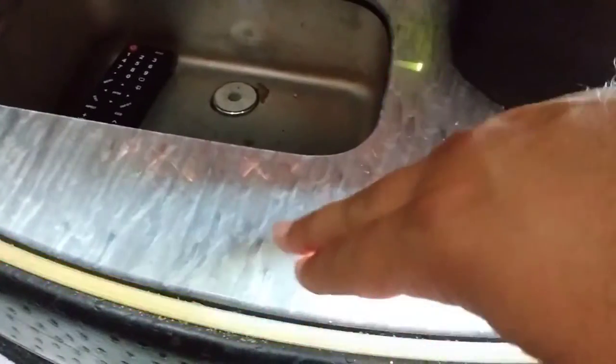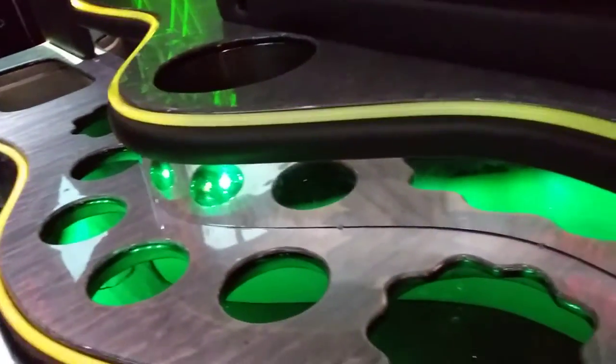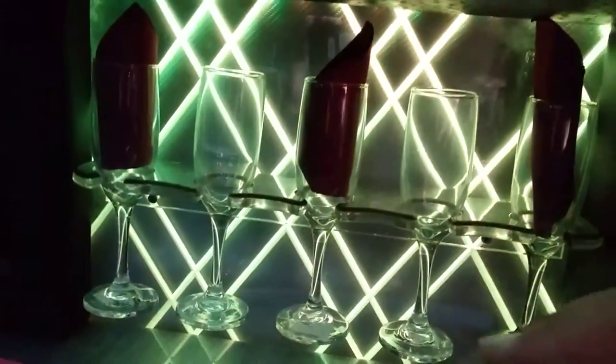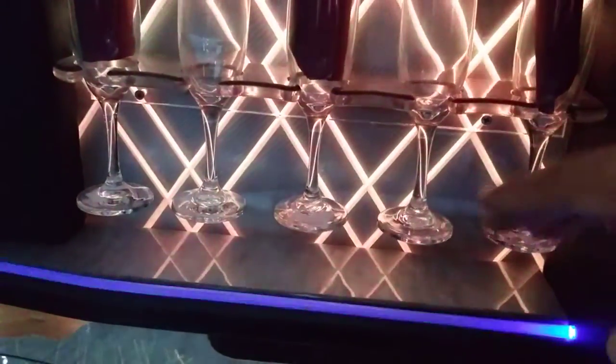Let's take a closer look at the bar. It's got a marbleized white surface with stainless steel trim and fiber optic lighting — classic and traditional in the limousine industry, but it still works great. The back of the bar is also acrylic with LED lighting, and everything works.